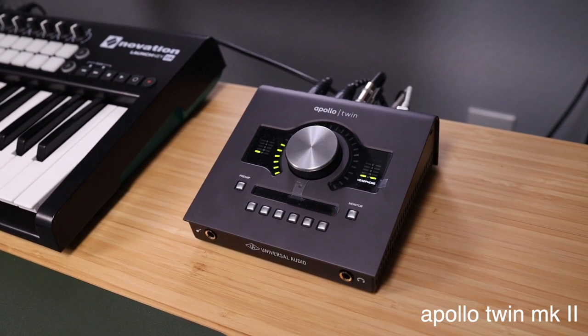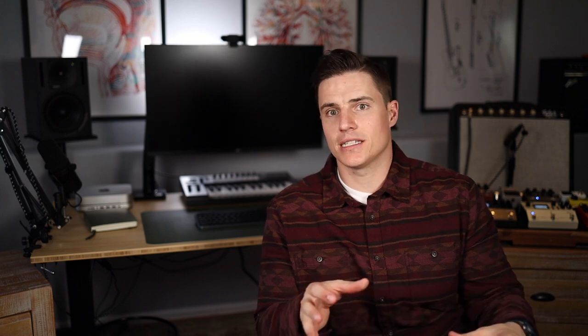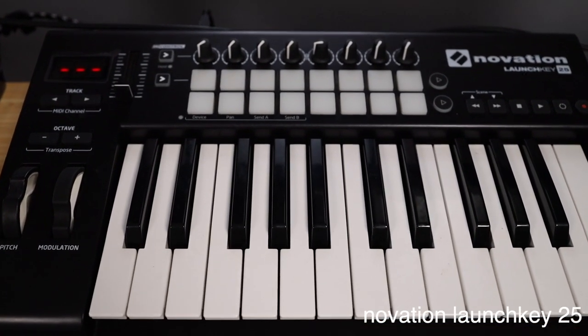This audio interface is an Apollo Mark II. It is an amazing machine. I'm actually just borrowing it to see if I want to step into the Universal Audio world. I got this Novation Launch Key 25 because I'm not a huge piano player, but I do need it sometimes in order to just type in things via MIDI. It's a great little product — it does pretty much everything I need, I can program it to do anything, and it's small enough to fit on top of my desk.